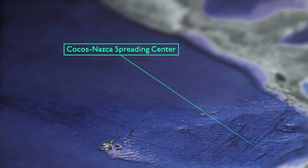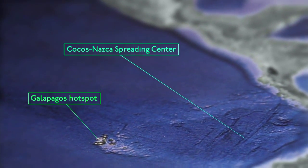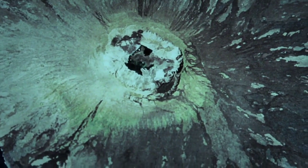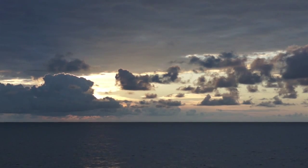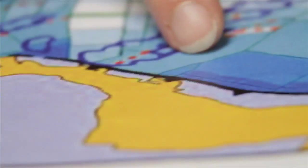The Kokosnazka spreading centre mostly interacts with the Galapagos hotspot, which you can visualise as a non-stop volcano, always producing material, and it has produced material for a very long period of time. Due to this interaction, we have a production of oceanic lithosphere and oceanic crust that is very, very complicated.